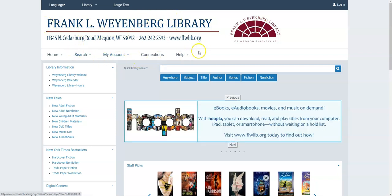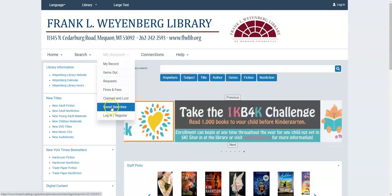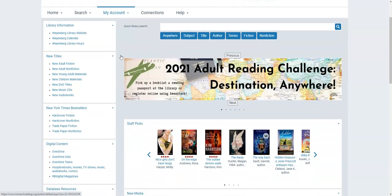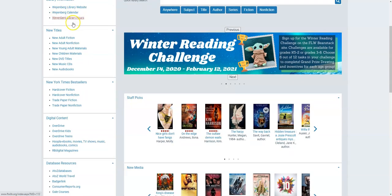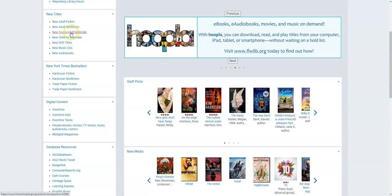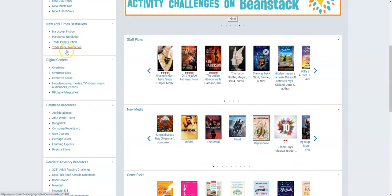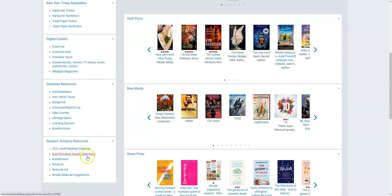From here in the top toolbar, the only dropdown menu relevant to you is the My Account section — this is basically where you go to see things you have checked out, things you have on hold, look at your fines, and things like that. On the left-hand side of the screen we've got a bunch of different links: some links to library information like our website, the calendar, and our hours. We have lists of new titles that have come in the last 30 days in adult fiction, nonfiction, young adult, DVDs, audiobooks, and all the different sections of our collection. Then we have links to the New York Times bestseller lists, links to some of our digital content and databases, and then finally some readers advisory resources like the 2021 adult reading challenge, the kids pick book award selections, and a link to the reader/material suggestions forum where you can request that we buy a particular book for the collection.